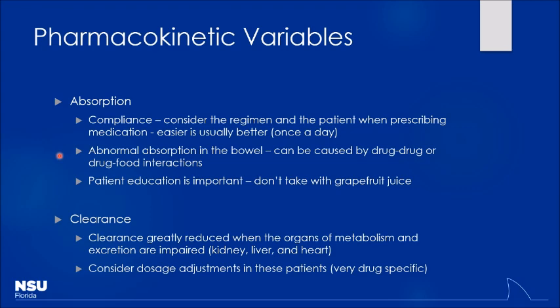Always look things up. Check kidney function, liver function, and heart function to ensure appropriate drug dosing. If you take nothing else away from this class: look stuff up. Whether you've done it a million times or never before, check a drug reference. You may find something new or something that's changed. No one will fault you for using a drug reference to verify you're doing the right thing.